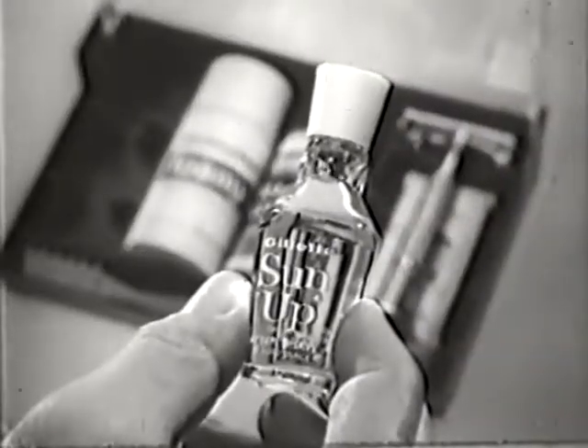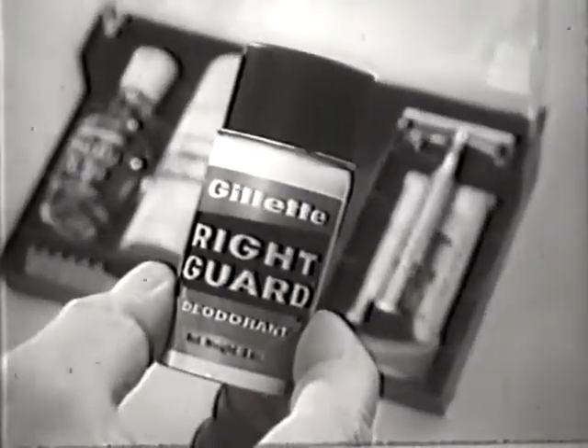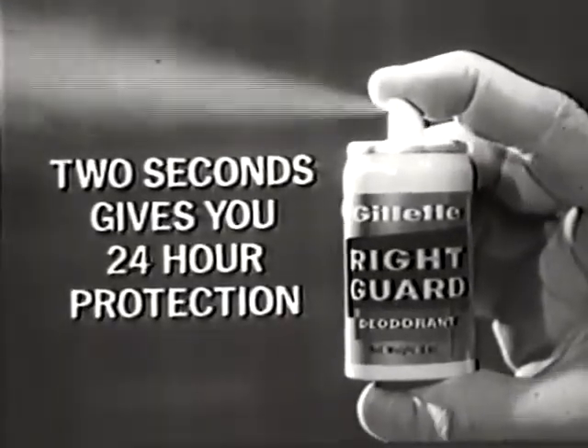Then Sunup aftershave — feels better, smells better. Finally, Right Guard power spray deodorant: two seconds gives you 24-hour protection.